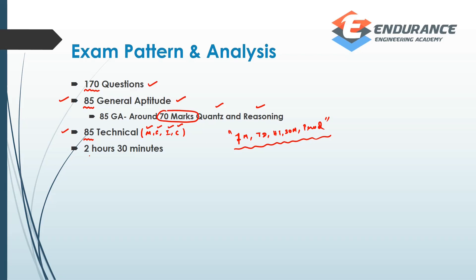The exam is 2 hours 30 minutes, which is exactly 150 minutes. So, 170 questions in 150 minutes means less than one minute per question — which means the question level is easier.